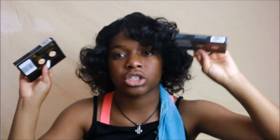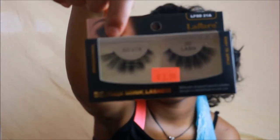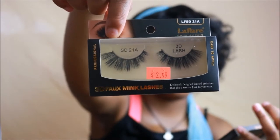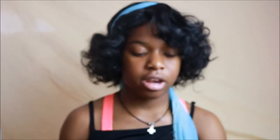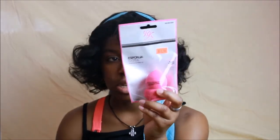Your girl likes some lashes, but I haven't been able to order my lashes online lately, so I just got two different styles. This is the same one I had — the SD21A that I wore for my prom. It's from La Flair — they're 3D mink lashes. And then I got another style, the SD13. They're $2.99 each. And then this was just another beauty blender by Ruby Kiss — you can never have too many beauty blenders. It's $2.99.